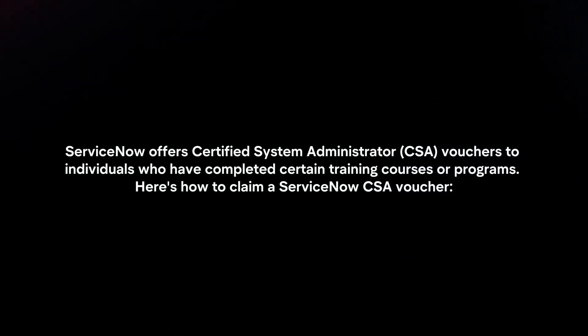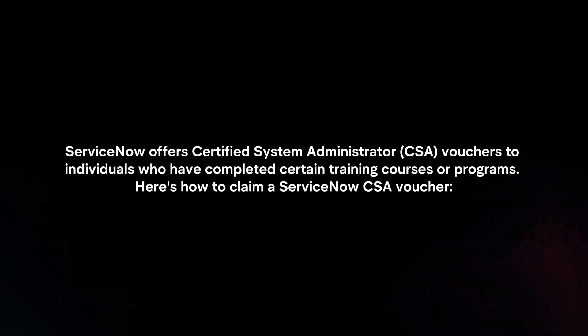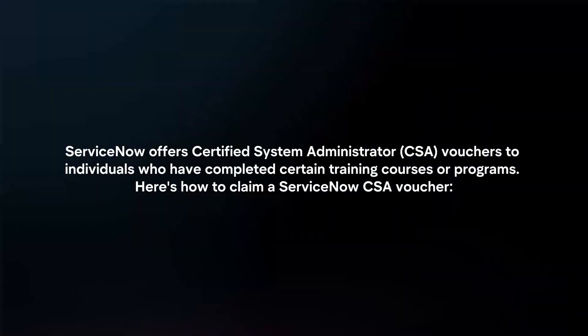ServiceNow offers certified system administrator vouchers to individuals who have completed certain training courses or programs. Here's how to claim a ServiceNow CSA voucher.